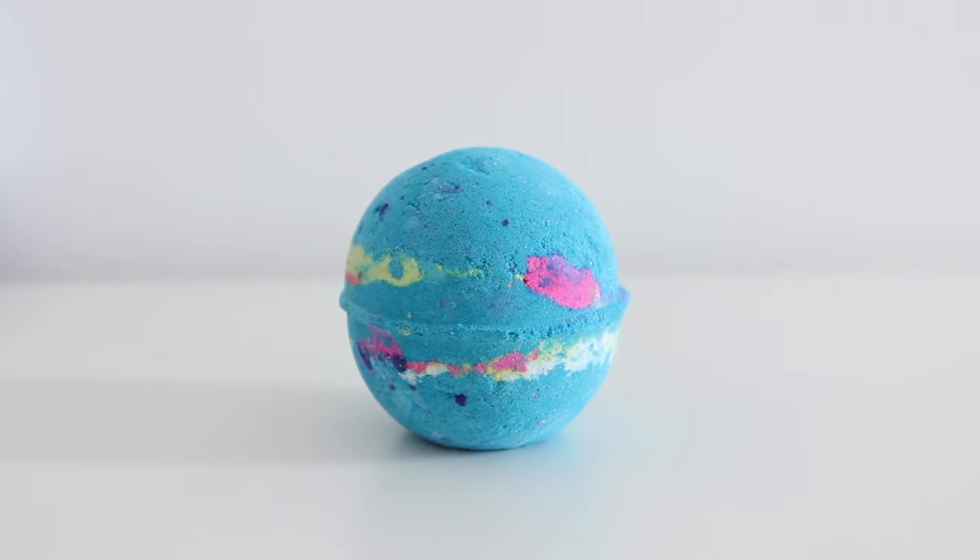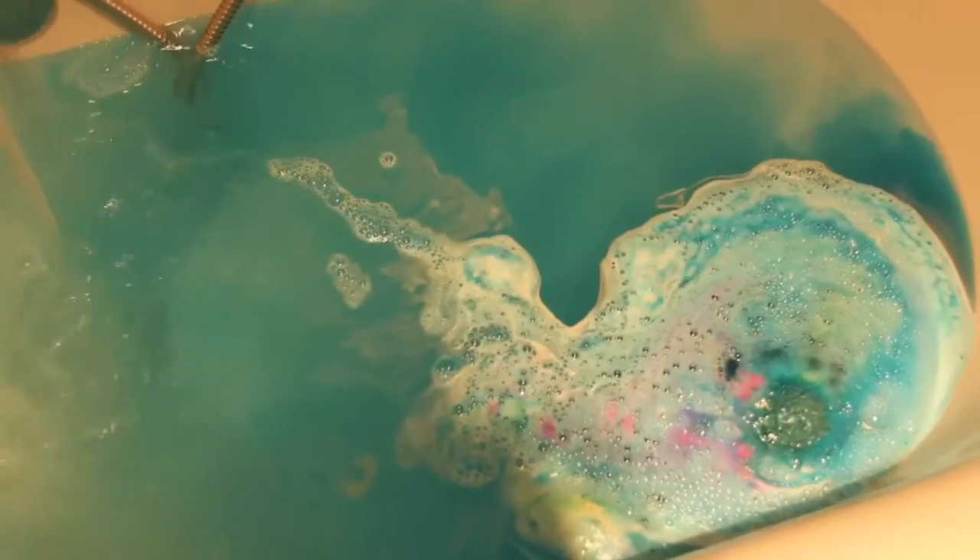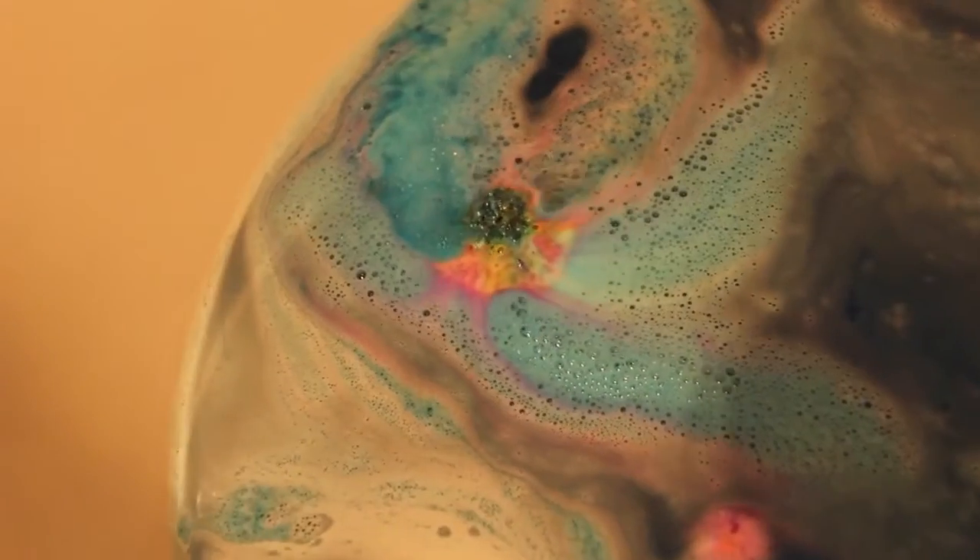Speaking of big bath bombs, this beauty is called the Intergalactic, and this is apparently inspired by the smell of one of the people from Guardians of the Galaxy, which I've never watched. I don't know how they know what he smells like because it's a film. It looks absolutely gorgeous - you just know that it's going to turn your bath a beautiful sort of space colour. Space colour? Space is black.